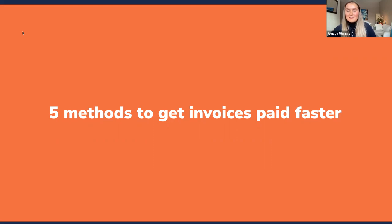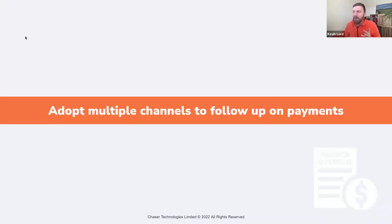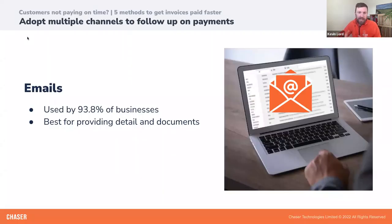The method you use to ask your customers for payment can drastically impact payment times. Certain channels of communication can be better suited to certain situations in your payment chasing process. The first one we'll tackle is email. Email is the most commonly used method for following up on late payments, used by 93.8% of businesses. Emails are the best channel for providing detail and documents, with no strict word limits, and all relevant documentation can easily be attached.